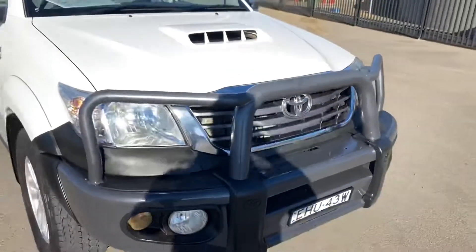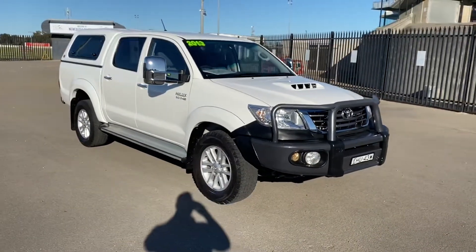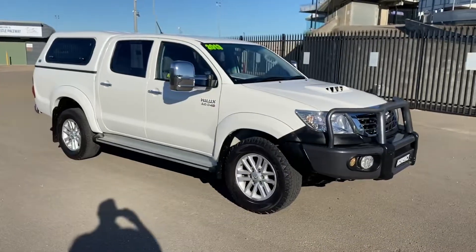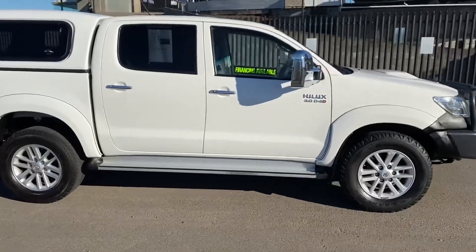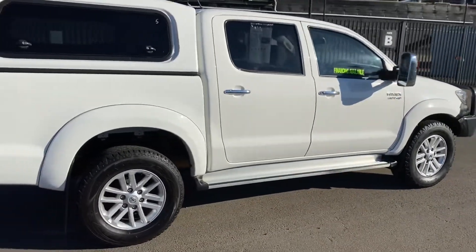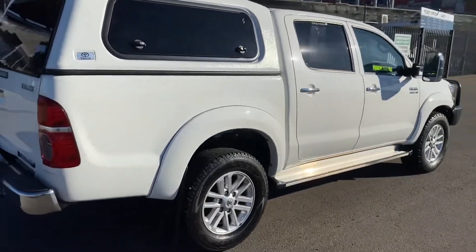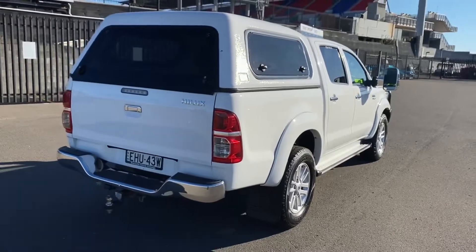This truck is set up and ready to tow two and a half ton straight away. So if you're looking to tow a caravan or a horse float, this truck is ready to go. Low kilometres, perfect condition, excellent mechanically, full service history done, and the fuel consumption is around 9.1 litres combined per 100 kilometres.